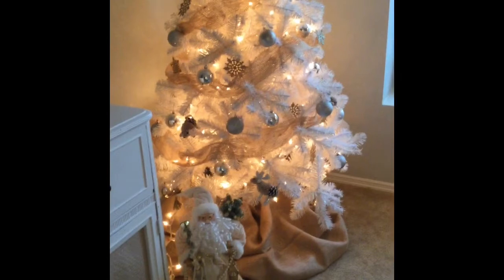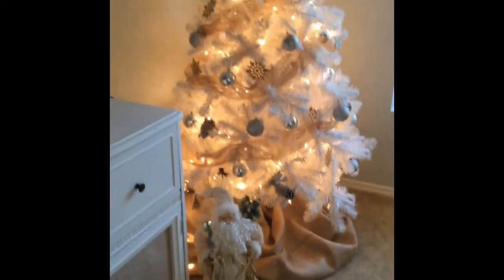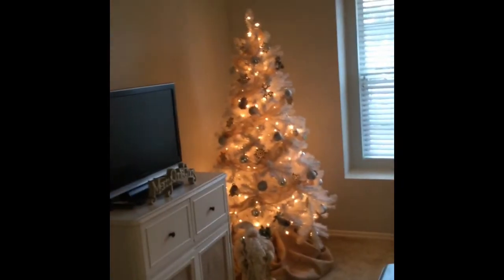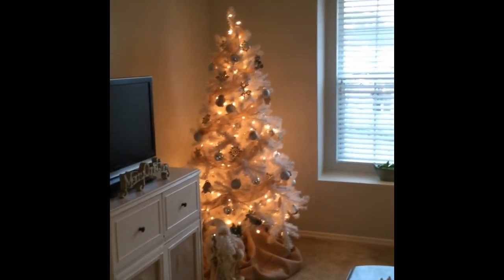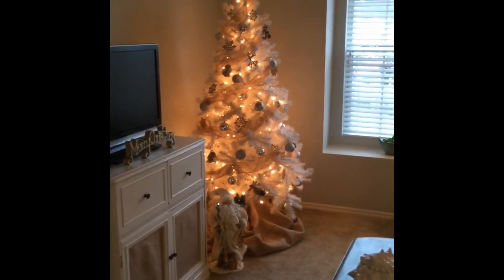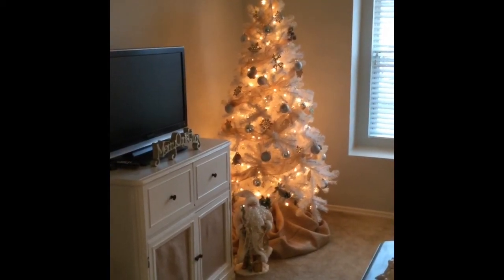The tree skirt is just a large piece of burlap fabric that I had — I just kind of threw it around the bottom, but I think it looks good with that look. That's pretty much it — we kept it really simple up here in the loft. I think I'll pull this tree downstairs next year to put in our master bedroom and put that little tree up here, but we shall see in 2015. I hope you guys enjoyed my 2014 holiday home tour, and I hope you all have very happy holidays and a safe new year.